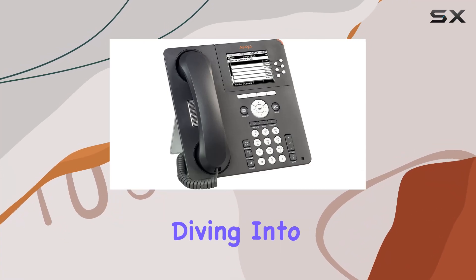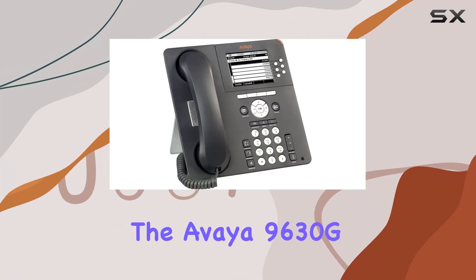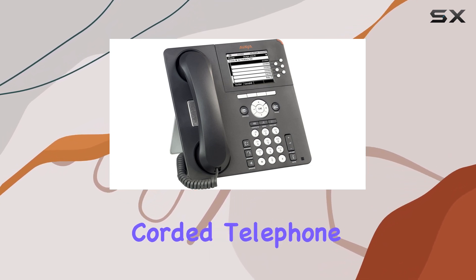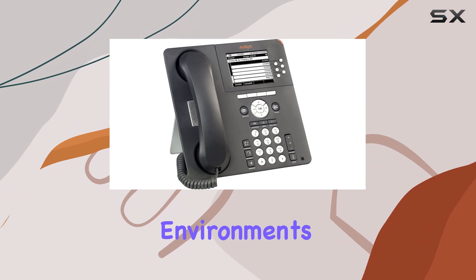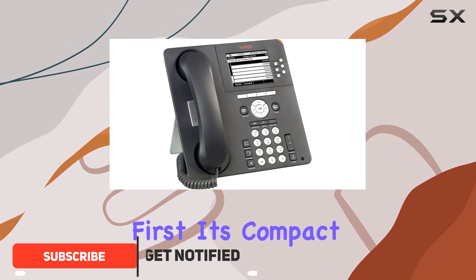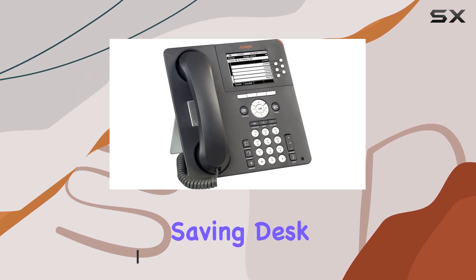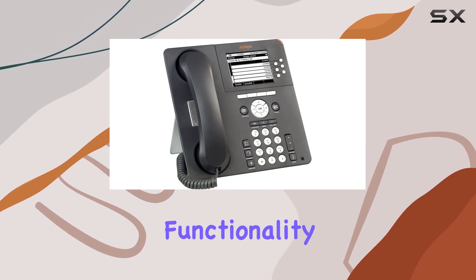Today, we're diving into the Avia 9630G IP phone, a sleek and professional corded telephone designed for modern business environments. Let's talk dimensions first. It's compact, measuring just one by one by one inches, perfect for saving desk space without sacrificing functionality.